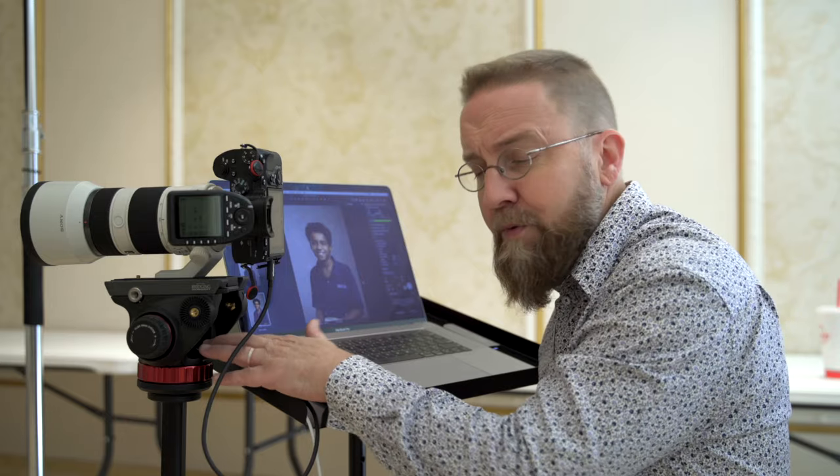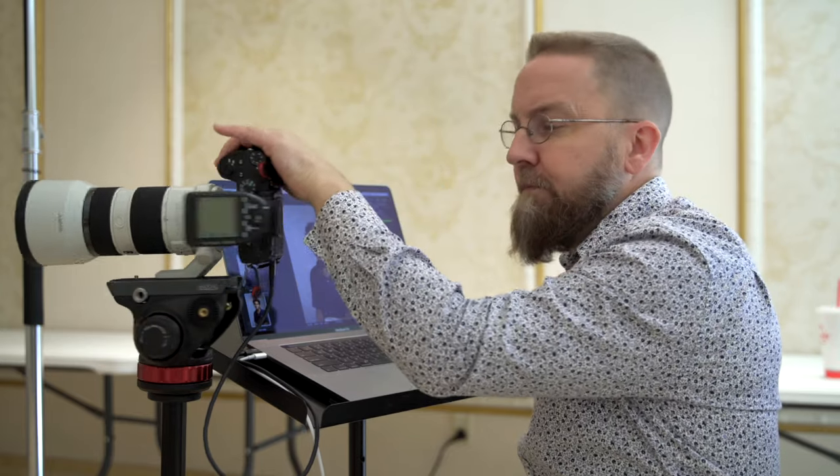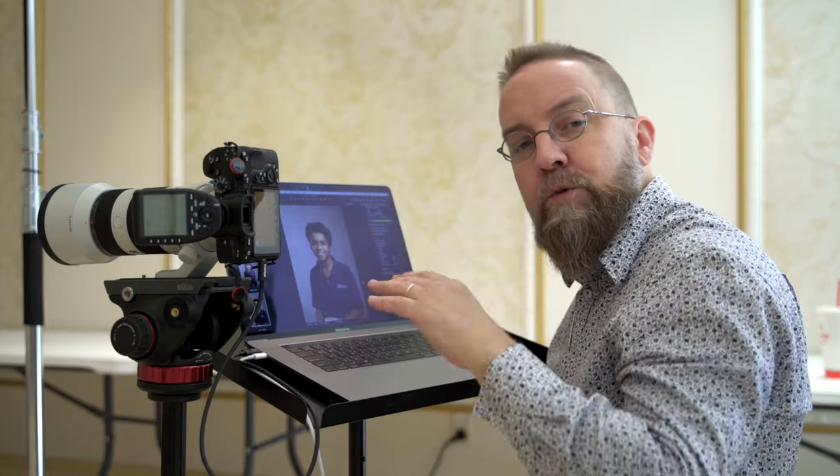I highly recommend the tripod. This Manfrotto 055 with the 502AH head has a column that goes up and down, which allows me to keep it at the same angle all the time but move it up and down to ensure that the eyes are falling on that top rule of thirds grid line.